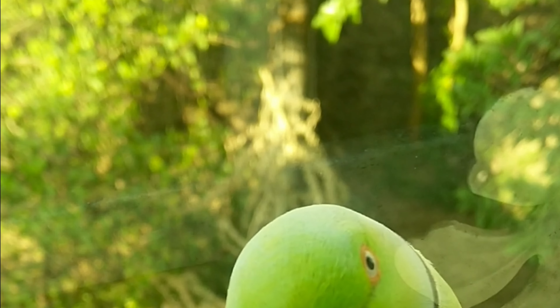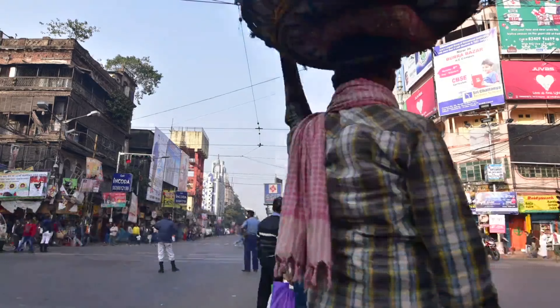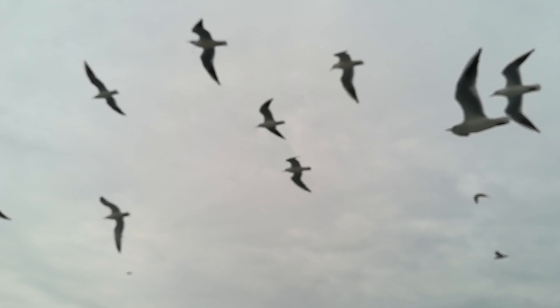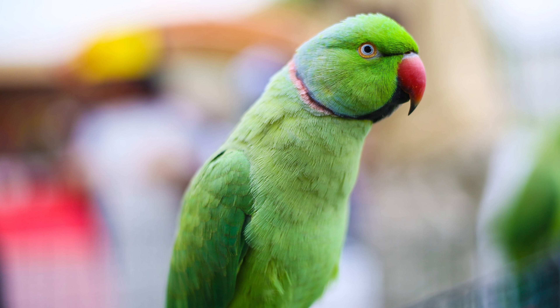The rose-ringed parakeet, or the ring-necked parakeet, is a medium-sized parrot originating from India and Africa, but these birds have been introduced to other parts of the world including western and northern Europe, including Germany, France and Belgium. It's estimated that there are over 85,000 birds throughout Europe with the UK having around 31,000 of them.